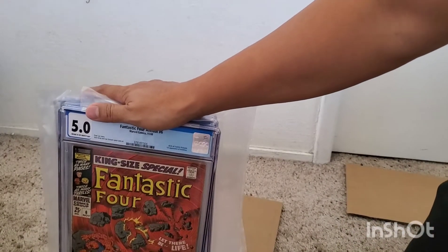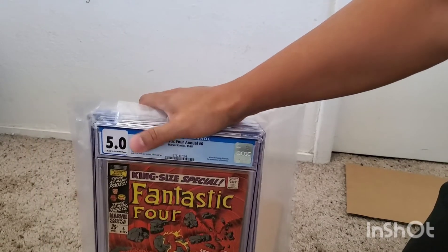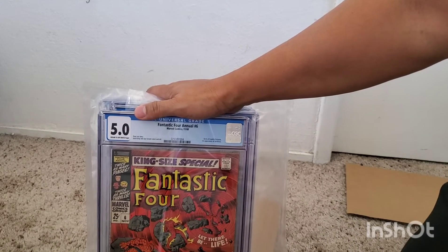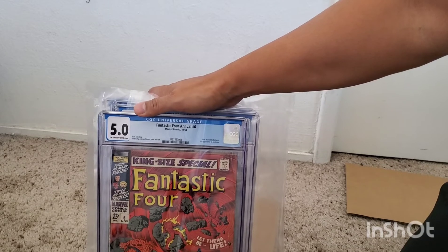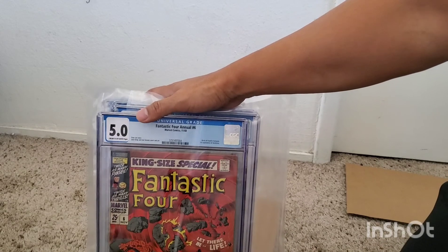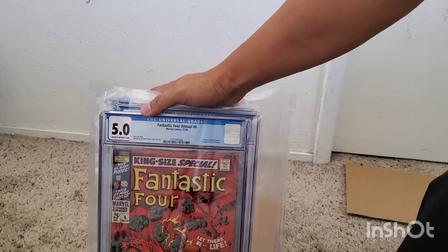That concludes all the books I got from CGC. I'm going to continue making more videos — I know it's hard right now with my kids in school, work, all that stuff. But you can catch me on Instagram at T underscore Mua underscore comics. I'll post up all my stuff on there too. Don't forget to subscribe and like this video. Until next time, happy hunting everybody. Peace.